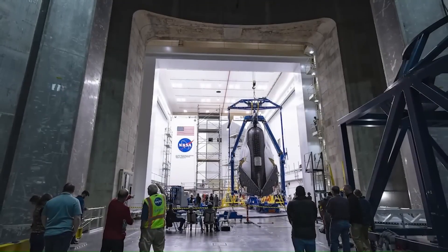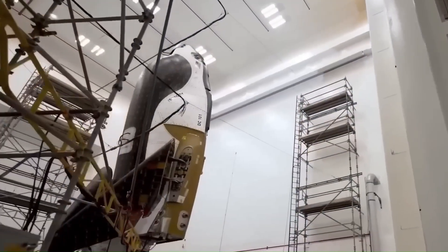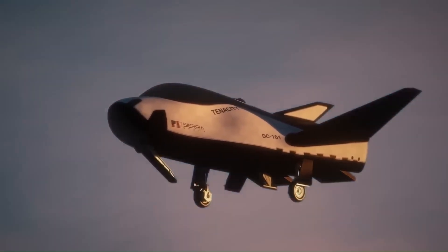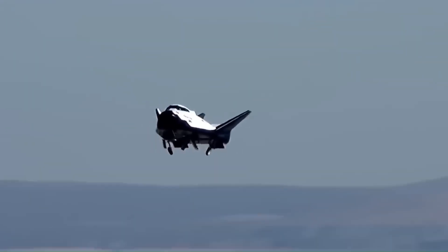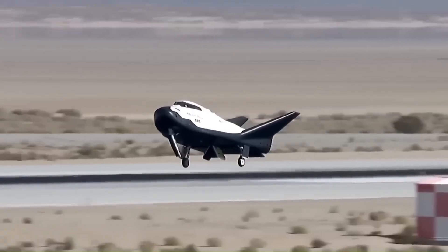Sierra Space confirmed that the spacecraft has now completed electromagnetic tests, high-speed runway towing, communication checks, and full landing recovery rehearsals. These tests were the final step to proving that Dream Chaser is ready for real space conditions.